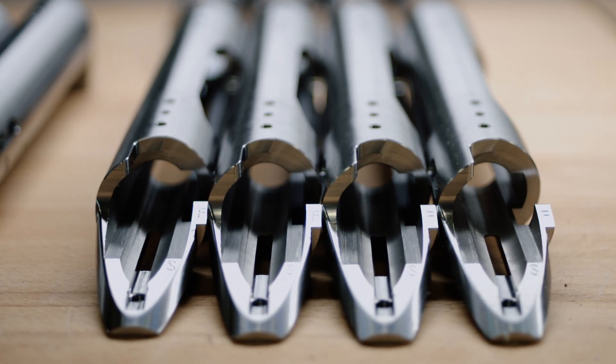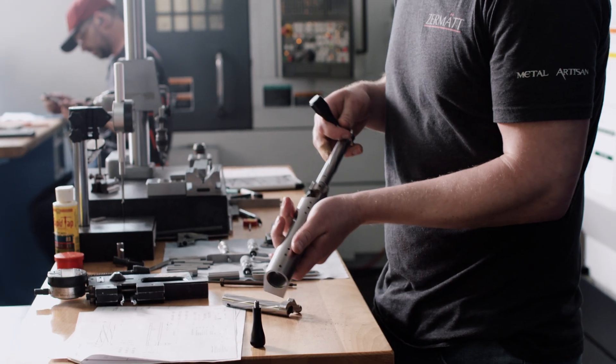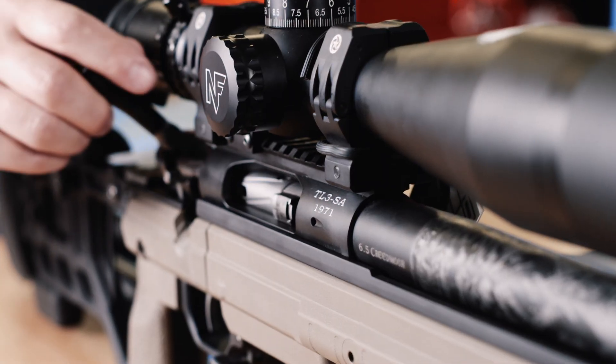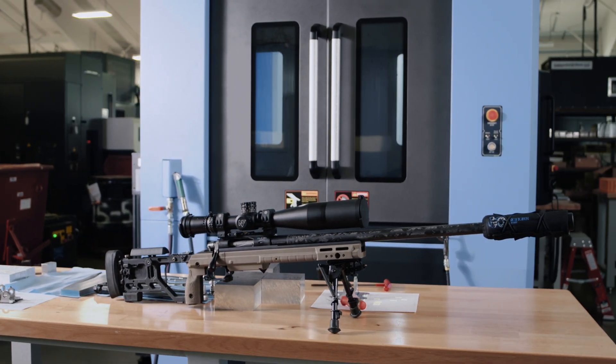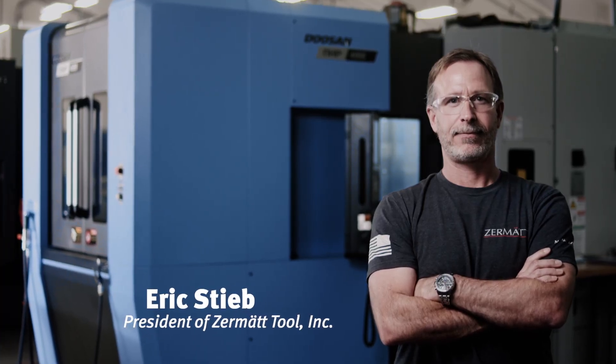Zermatt Tool prides themselves in producing great products, and we're only able to produce those great products using great machines. The Doosans are great machines — they give us the confidence to make great parts. My name is Eric Stieb and I am the president of Zermatt Tool.